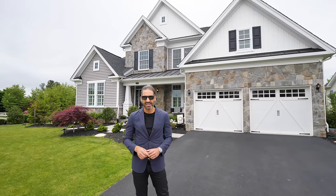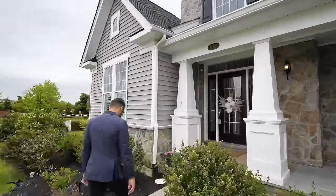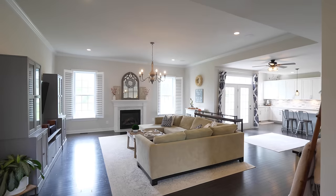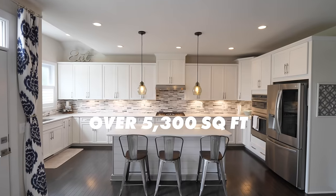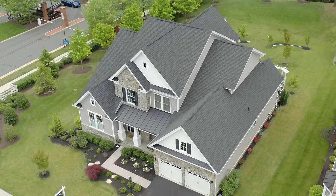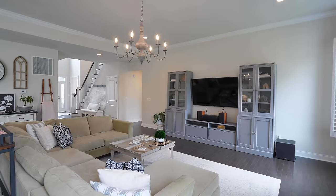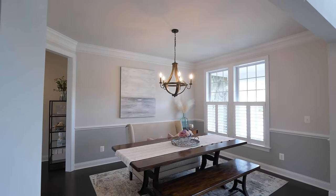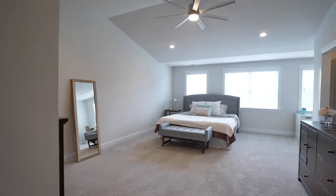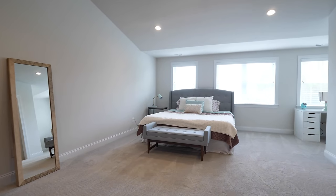Without further ado, let's go inside and take a look. This is a four-year-old home built by Toll Brothers, one of the area's leading luxury home builders. Over 5,300 square feet, five bedrooms, five and a half bathrooms, on a corner lot — nice and private all around you. What's really cool about this house is it has 10-foot ceilings and two primary suites, which includes a main-level primary and an upstairs primary. Whether you have long-term guests or want the kids on a separate level, this floor plan is super flexible.